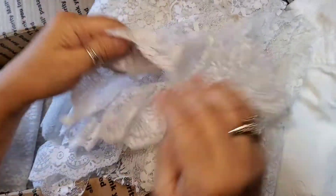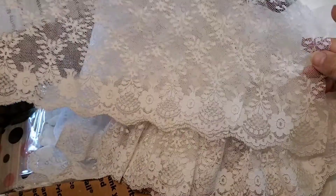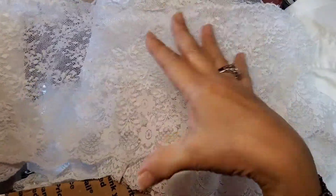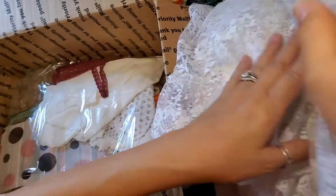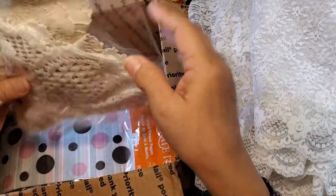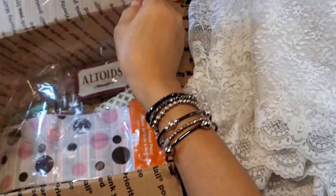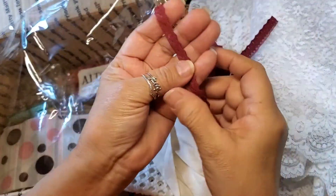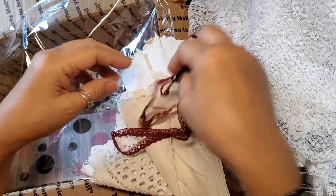Oh my gosh — it's lace fabric! Am I in heaven?! Oh my gosh, I just love lace fabric! And look at this — wow, this is a white lace and it's gorgeous, it's wide so you can cover a lot. Love it, thank you! I can't believe you're so nice — I hope you kept some of this! And look at that pretty delicate lace — I like small ones like that, I don't know why but I just do.